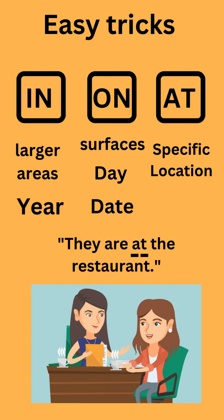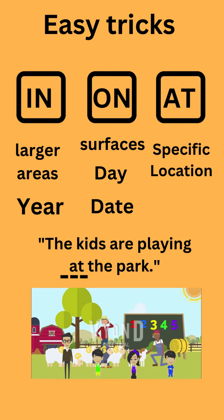At is used for specific points. For example: They are at the restaurant. The kids are playing at the park.